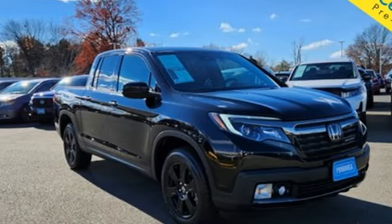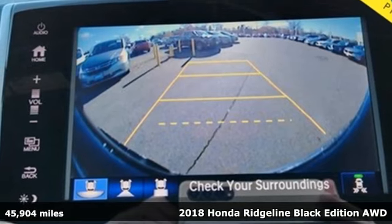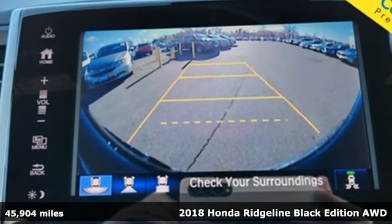It's a 2018 Honda Ridgeline. It's just as capable on the job site as it is good looking in front of a gallery opening.